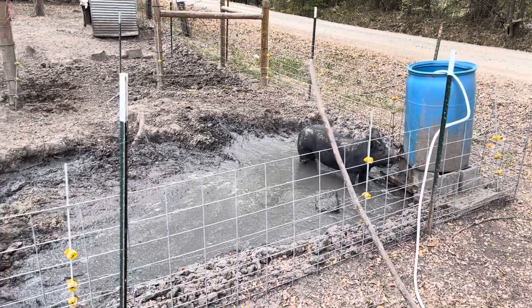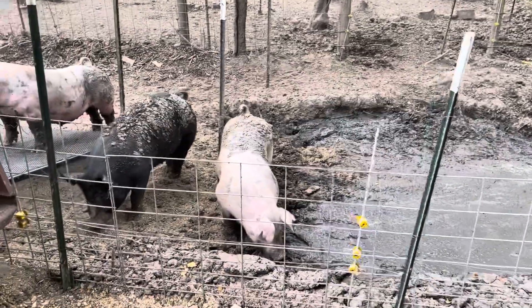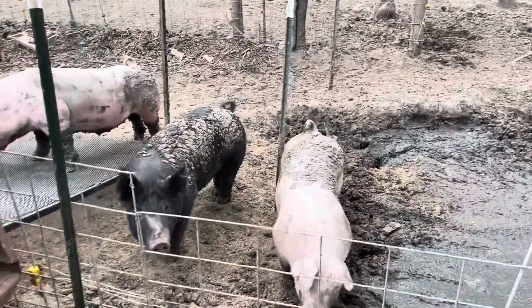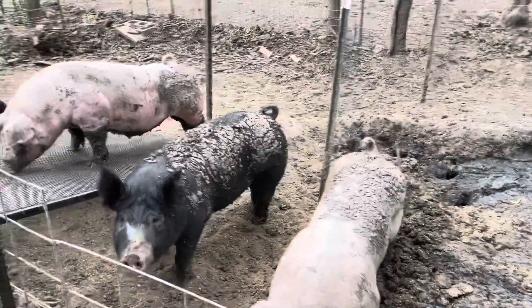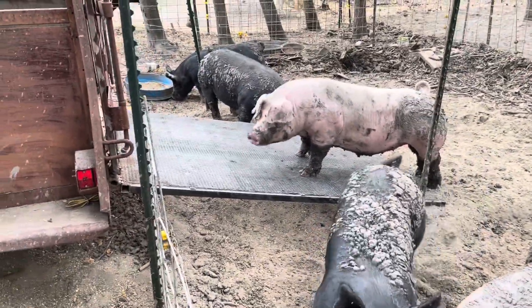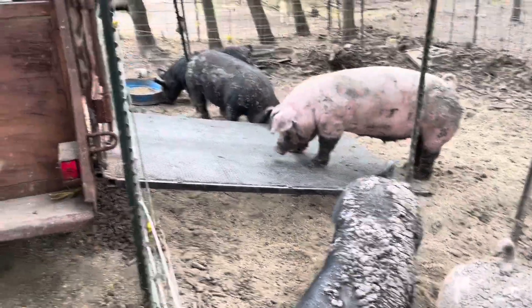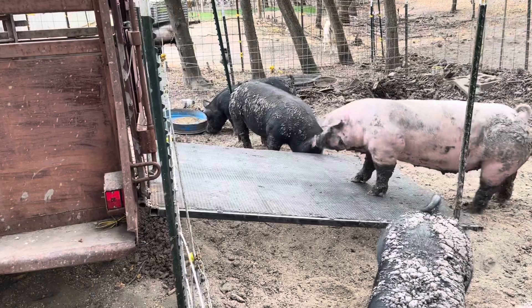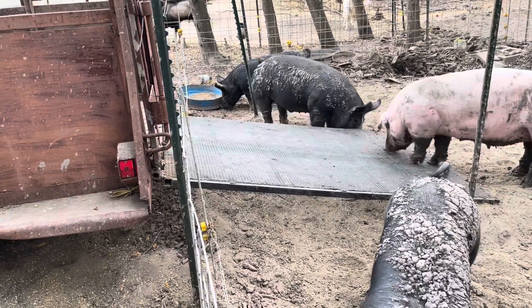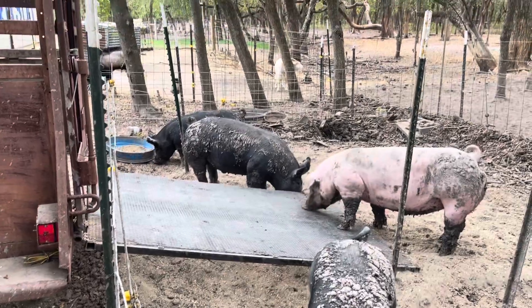Welcome back to Ponder Farms. We have made a new addition to our pig process. See that big ramp that she's on? We just added that — two days of building and welding and all kinds of stuff.